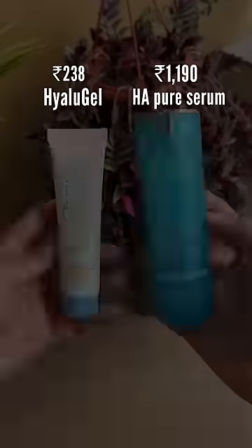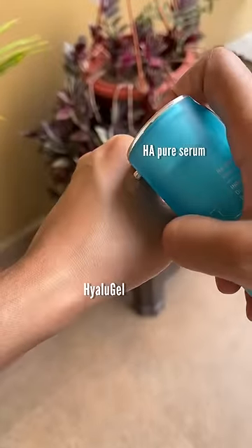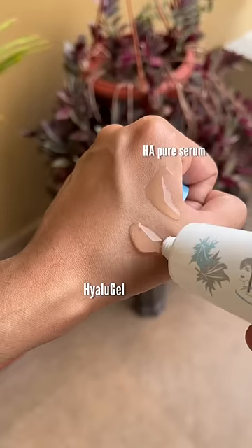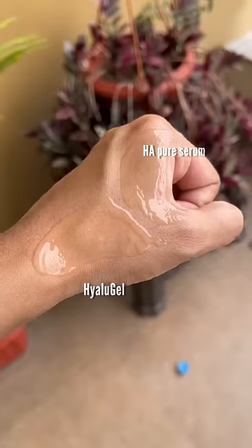Hilugel is one of the products that I suggest to my patients if they don't want to buy expensive hyaluronic acid serums. Let me show you the texture of both the products — it's almost the same, right? It also gives the same result as the expensive ones do.